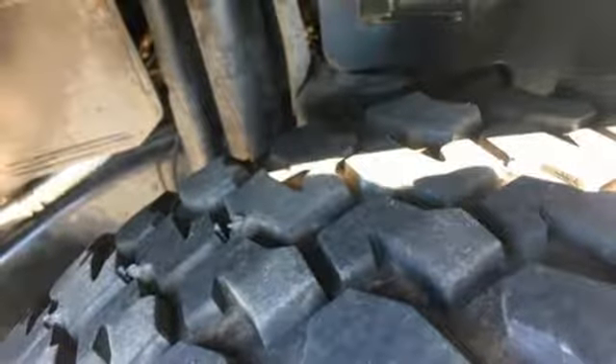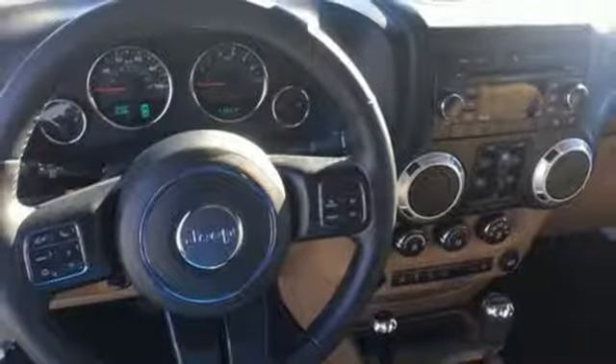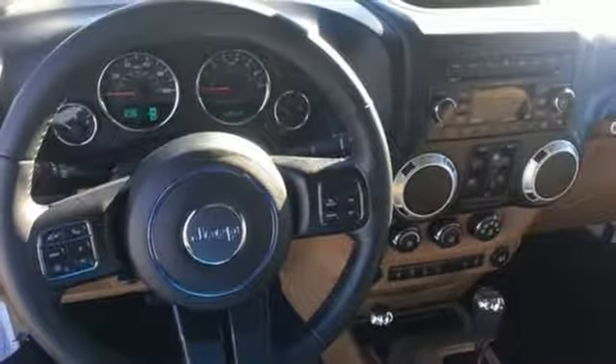Auxiliary audio input, aluminum wheels, AC power outlet, and LED low and high beam headlights. Experience it for yourself today.